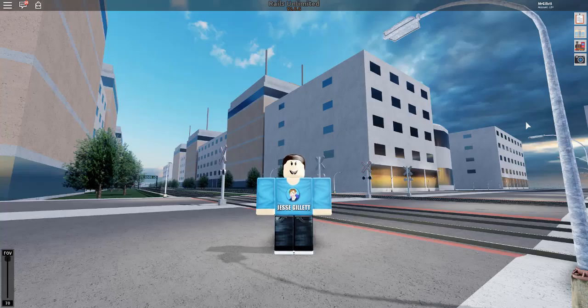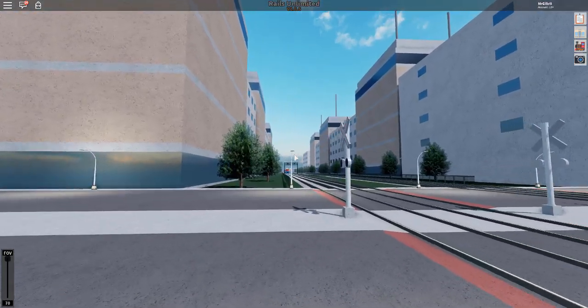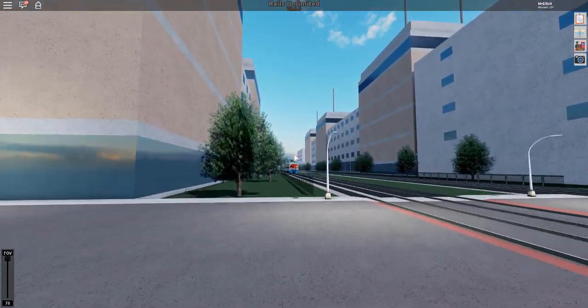Hey guys, welcome back to another video. Today we are back with Rails Unlimited on Roblox, and there have been a few updates. I'm joined by Railroad Preserver, so let's get into the video. I think he's actually coming in just a moment here — yep, there he is.